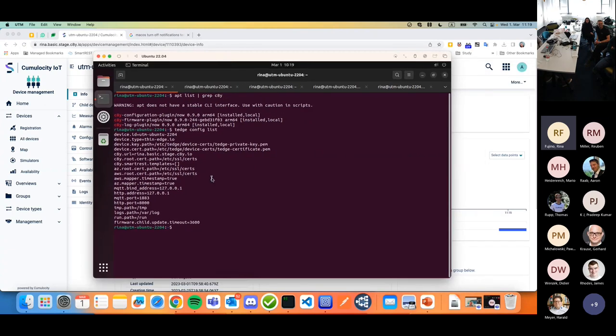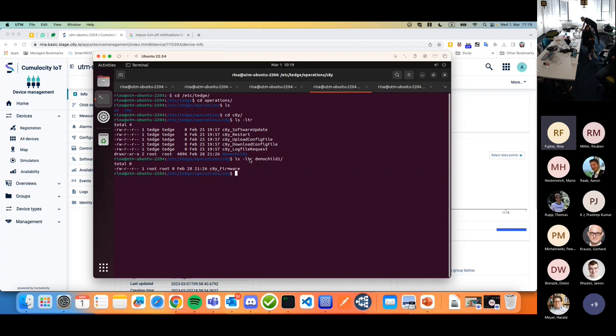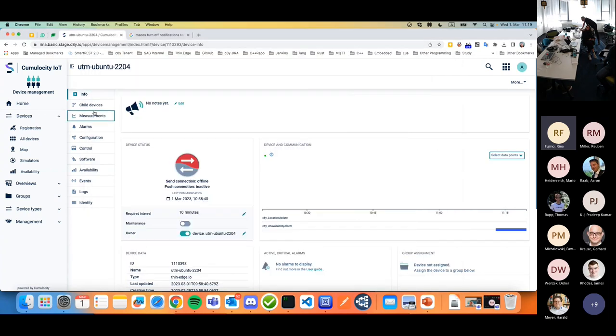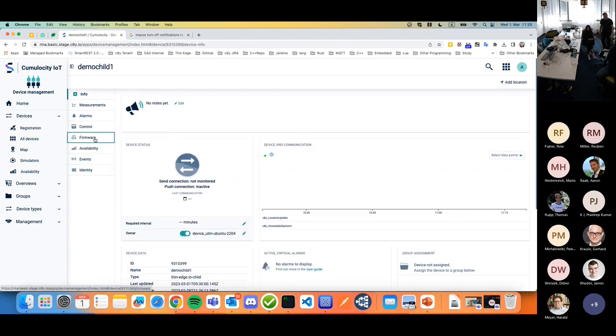This feature is only available for child devices. I've already created a child device called 'demo child one'. As you may know, we already have the feature where if you want a new child device, you just create a directory and an empty file under that directory. Under 'demo child one', I now have an empty file named 'c8y_firmware' — that's exactly the operation name we want to support. You can see the demo child one here, supporting firmware.